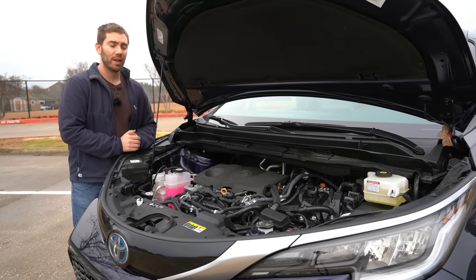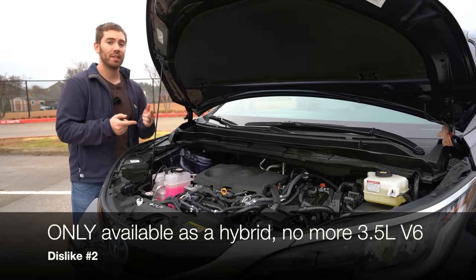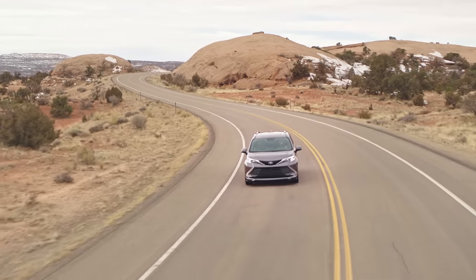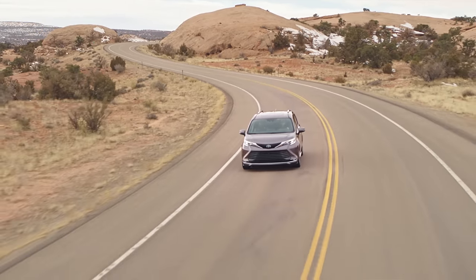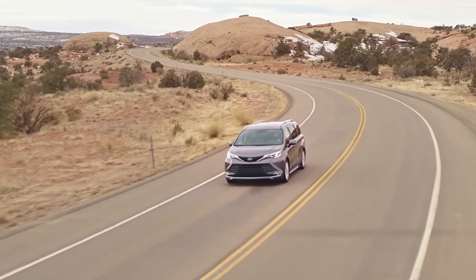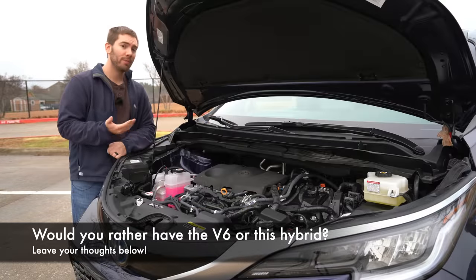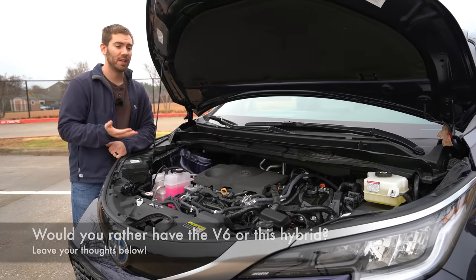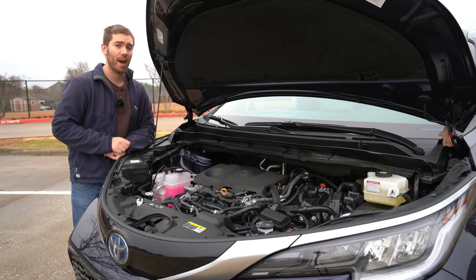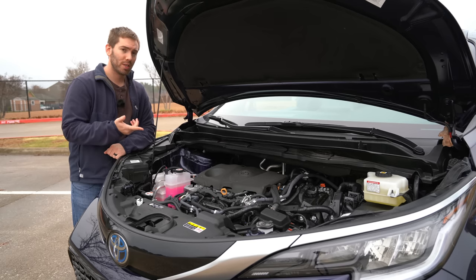One of the other things I don't like is that the Sienna is only available as a hybrid. The V6 Sienna of last generation that could last a really long time is gone — you can't get it anymore. Nothing wrong with Toyota's hybrid; they're efficient, pretty reliable, and can last a long time, but for those of you that still want a regular naturally aspirated V6 engine you're stuck with just the hybrid. I wish Toyota gave us at least an option.